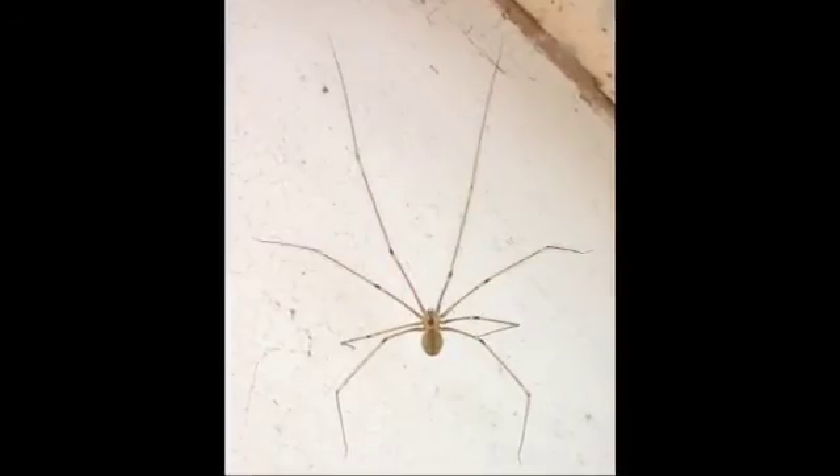What are some of the myths about spiders that really annoy you as a scientist? The biggest myth is the daddy longlegs being the most poisonous spider in the world. They can bite, but they have very little venom.